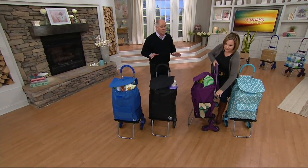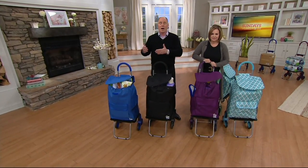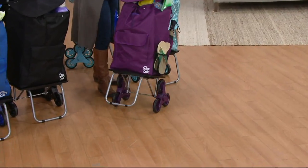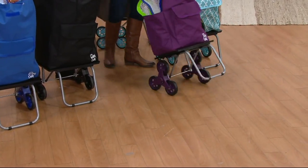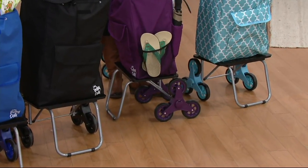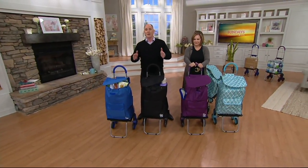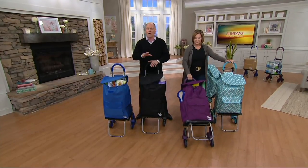It's a while-supplies-last price of under 40 bucks. We had over 100,000 QVC customers who bought the original trolley dolly, so we went directly to them and said we had a couple ideas. They came up with a great wheel configuration and built it for us — we bought everything they could make on a production run. But that price only lasts while we have the inventory, and when they're gone, they're gone.